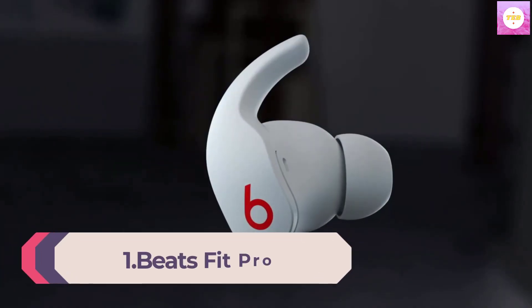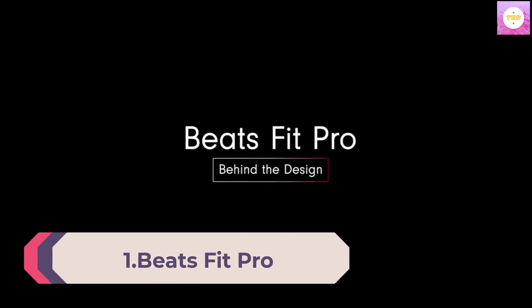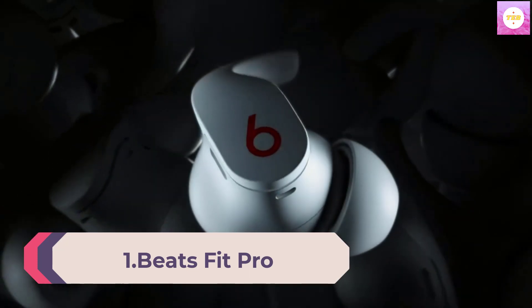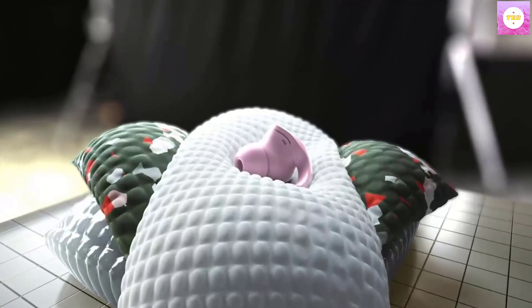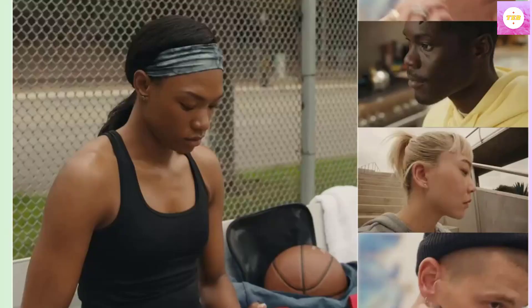Number 1: Beats Fit Pro — True Wireless Noise Cancelling Earbuds. Apple H1 Headphone Chip, compatible with Apple and Android, Class 1 Bluetooth, built-in microphone, 6 hours of listening time, Beats Black.